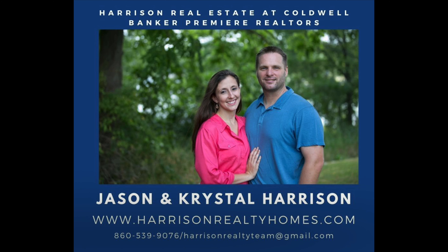Hi! Welcome back to our Virtual Homebuyer 101 series. This is Part 2. In Part 1, we discussed getting pre-approved.